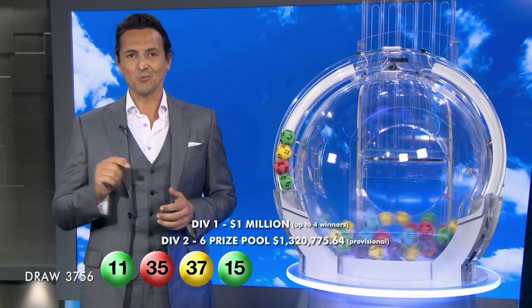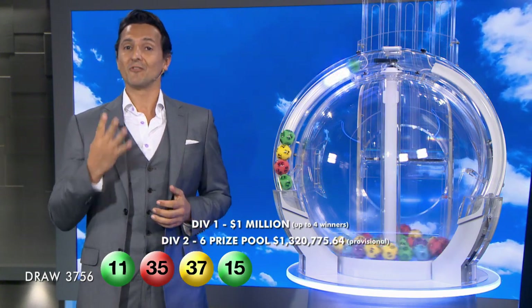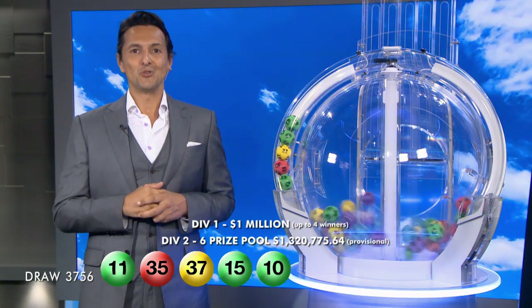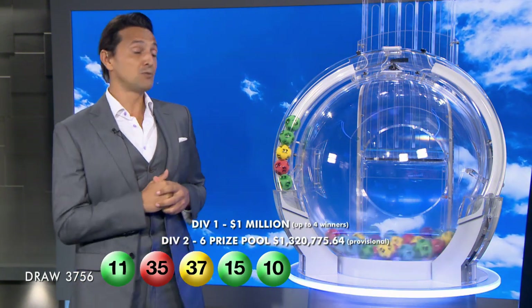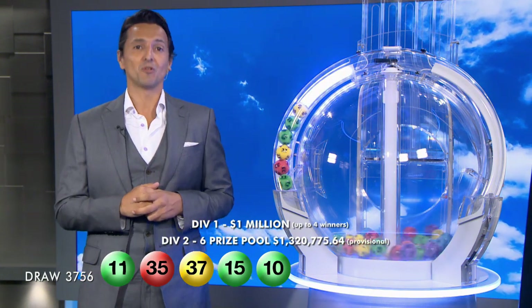Your next chance to win is this Wednesday. Remember, the Division 1 prize of $1 million is guaranteed for up to four winners. Have you decided on your lucky numbers? To be a big winner tonight, you will need 10. And the next ball out of the barrel before the supplementaries, folks, is ball 40.